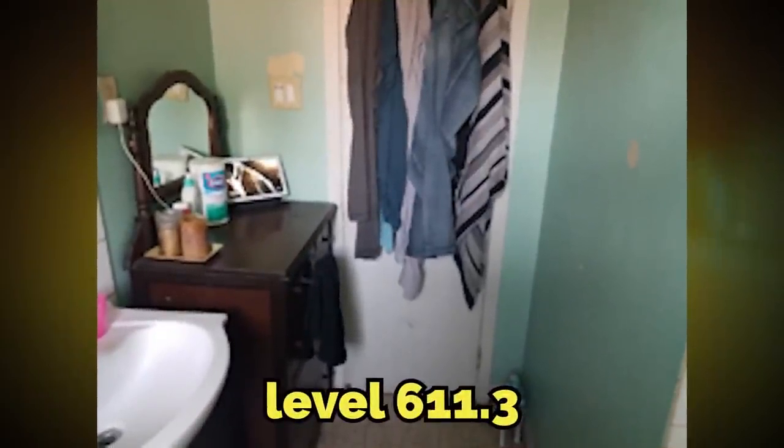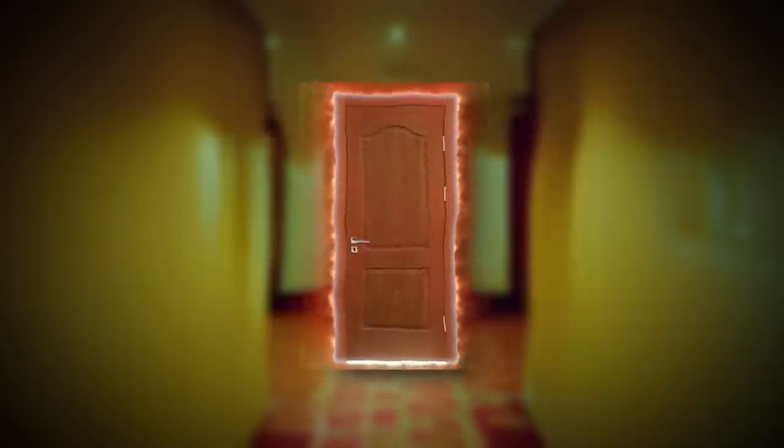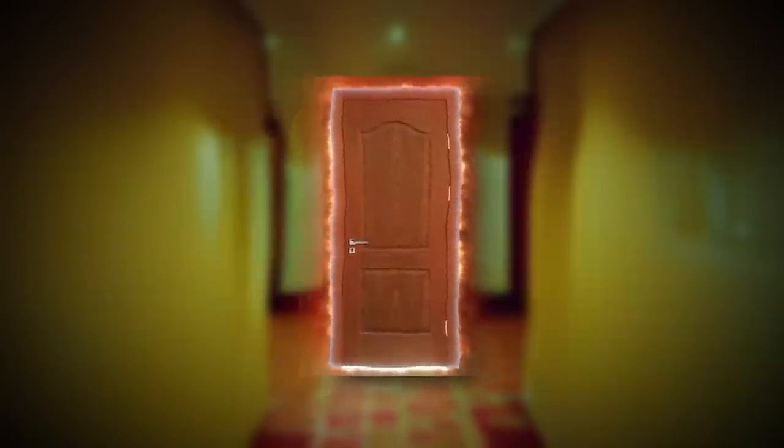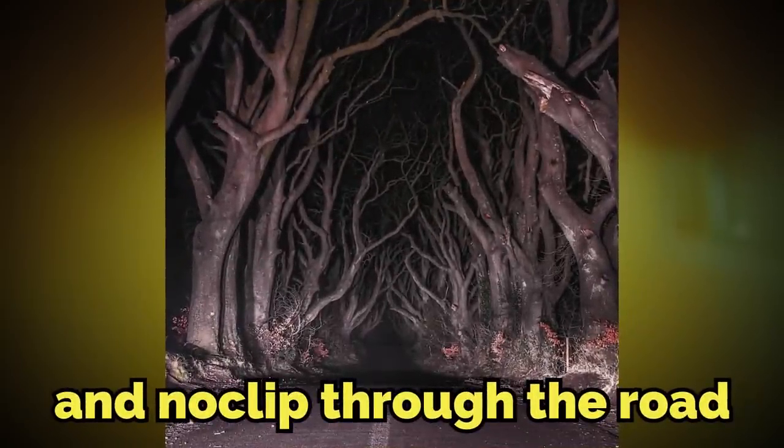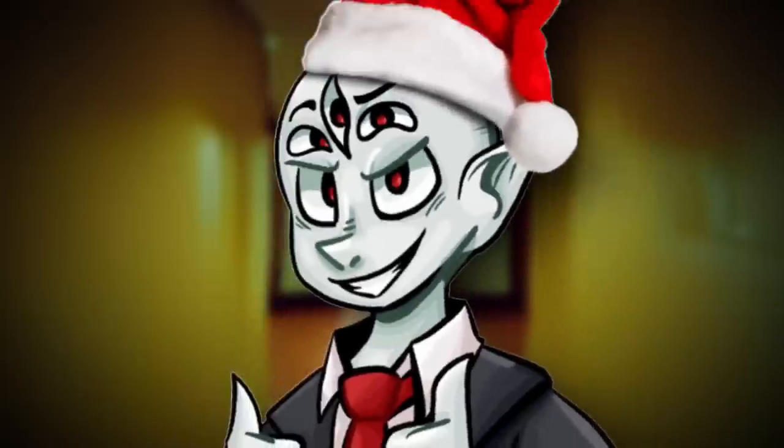To enter this level, you have to come from the previous one, level 611.3. And to exit, you can open a door in one of the hallways that glows red, or you can make it to the outdoor area and noclip through the road. Good luck — you're going to need it.